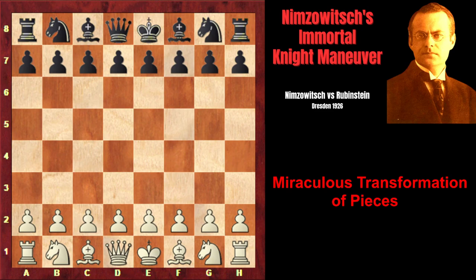In this game that won a brilliant surprise, Aaron Nimzovich carried out one of the greatest and most extraordinary knight maneuvers in chess history. Just in four moves, the passive knight evolved into a great attacking piece.